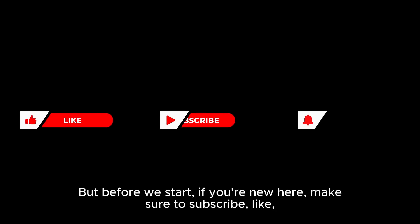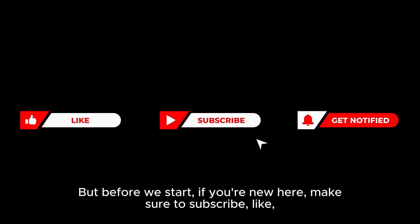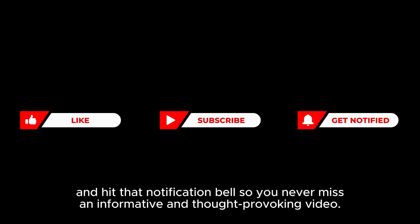But before we start, if you're new here make sure to subscribe, like, and hit that notification bell so you never miss an informative and thought-provoking video.